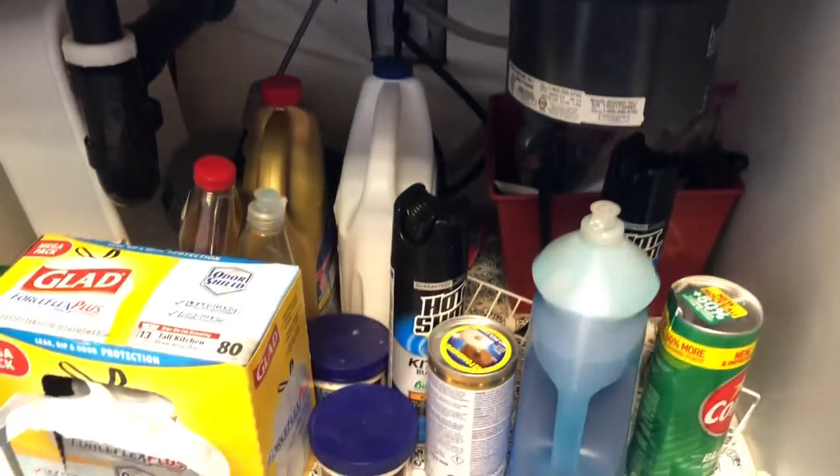Here it is, under my kitchen sink. Watch that thumb. Disorganized, not easily used, not making the best use of the space.